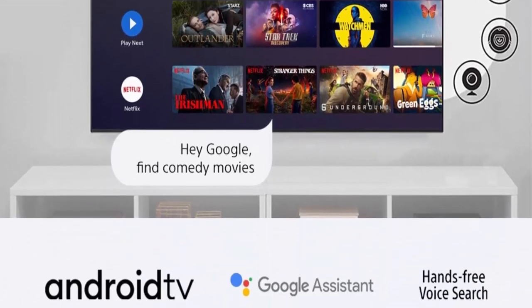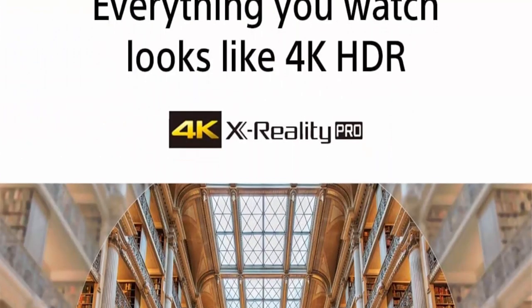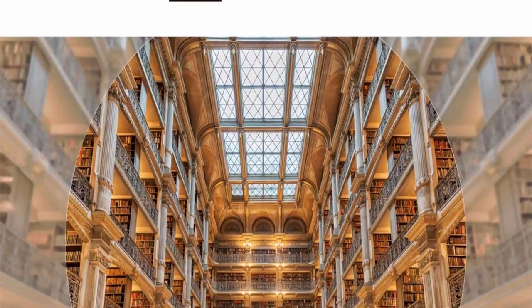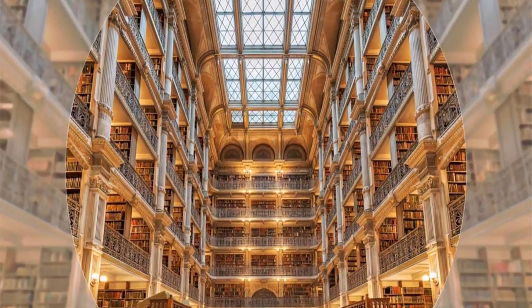Works with Alexa — stream smart camera feeds with your voice through an Alexa-enabled device. Just ask Alexa to play music, launch video apps, turn up the volume, and more.